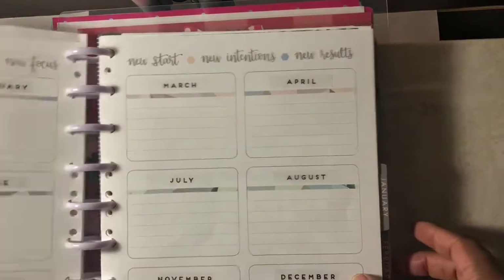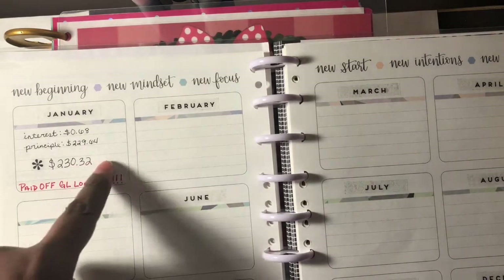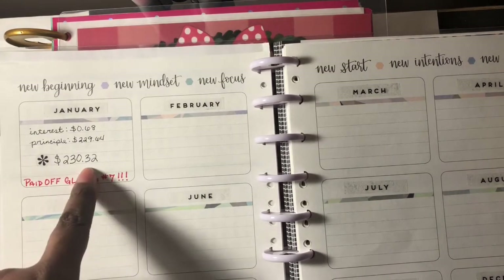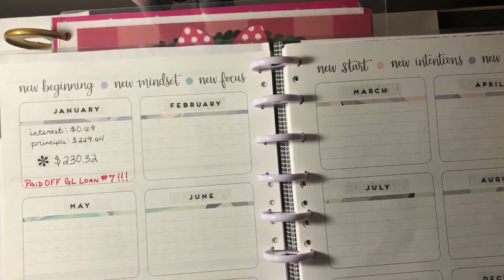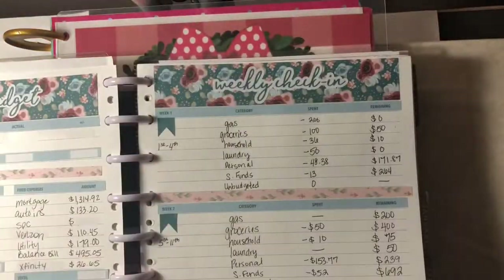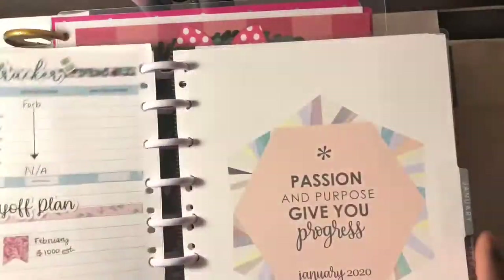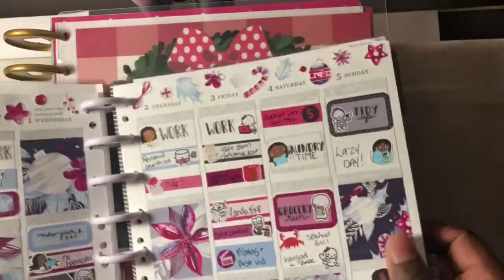I keep track of paydays here. On these double pages I keep track of how much debt I pay off each month — for example, in January I put towards debt $230.32, and although it wasn't a lot, it helped me pay off Great Lakes loan number seven. Then I keep my budget in the front: paycheck two, sinking funds, debt tracker, the monthly view, and then it goes into the plan-with-me life planner section.